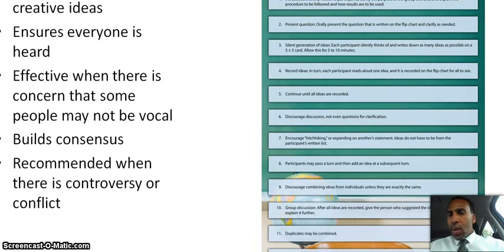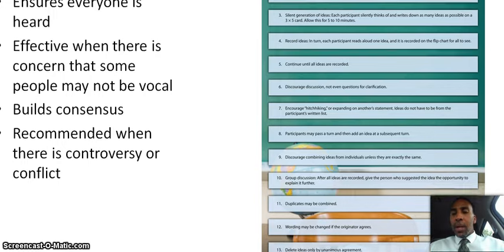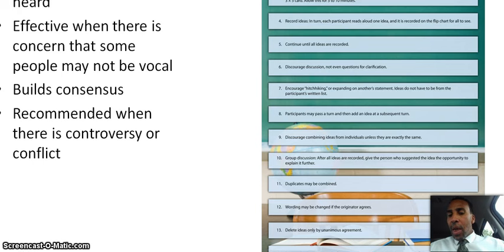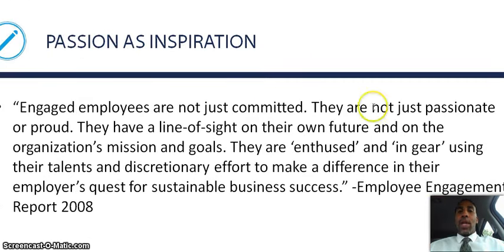Step 7, encourage hitchhiking or expanding on another participant's statement — ideas do not have to be from the participant's written list. Step 8, participants may pass a turn and add an idea at a subsequent turn. Step 9, discourage combining ideas unless they are exactly the same. Step 10, group discussion: after all ideas are recorded, give the person who suggested the idea the opportunity to explain it further. Steps 11 through 14: duplicates may be combined, wording may be changed if the originator agrees, ideas may be deleted by unanimous agreement, and discussion should be restricted to clarify meaning only — do not discuss the value or merit of ideas yet.